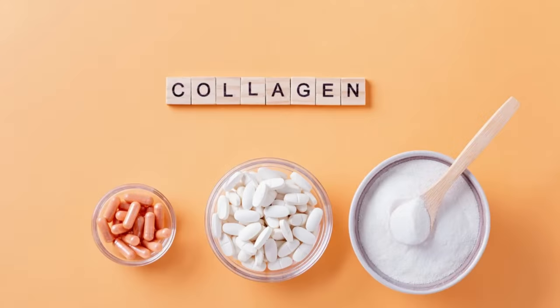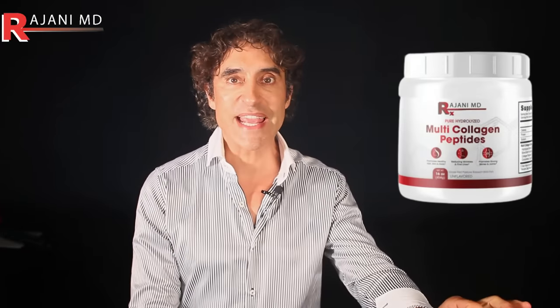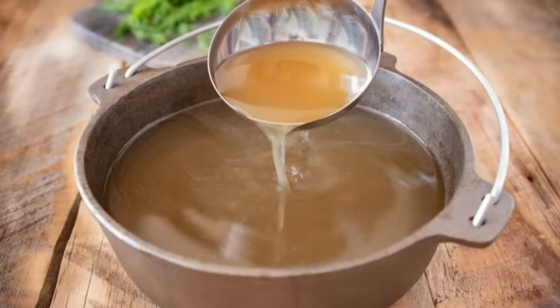If you don't want to spend money on a collagen powder, you can make your own with bone broth at home. I take collagen powders even if I'm taking other sources of collagen, because I know I'm getting a base level. One key is to look for unflavored — it has less sugar. Watch my videos on collagen powder.